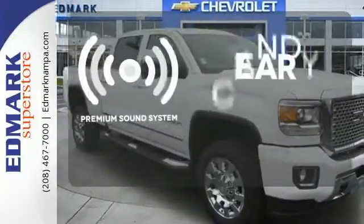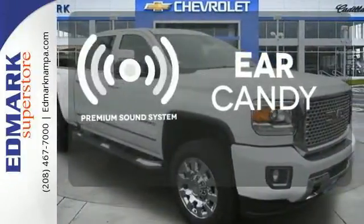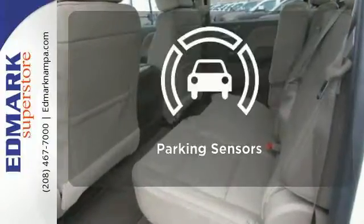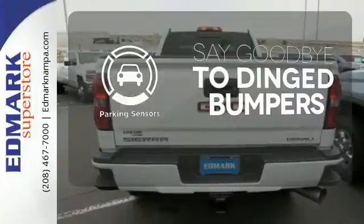The premium sound system gives you a rich listening experience. Leave your driving gloves at home thanks to the heated steering wheel. Parking sensors help keep you safe by alerting you to your surroundings.